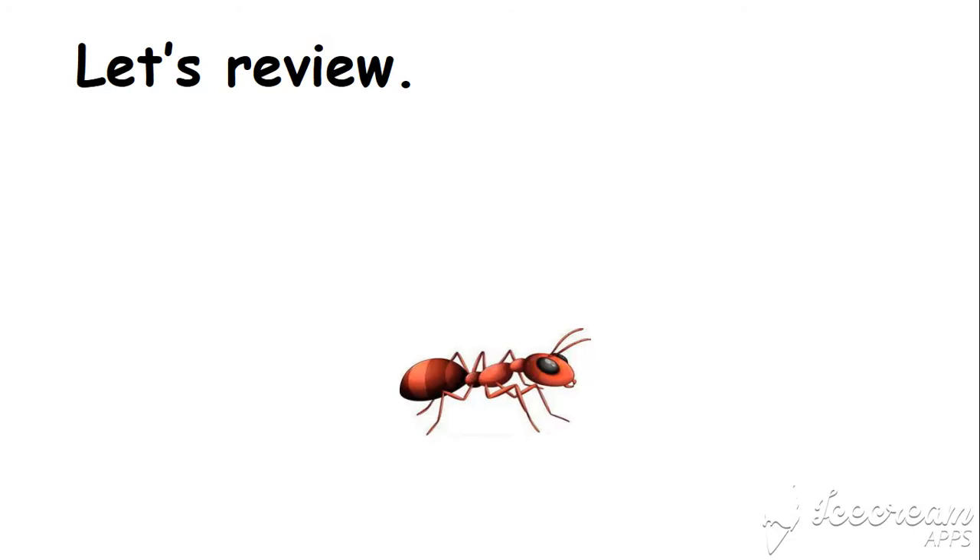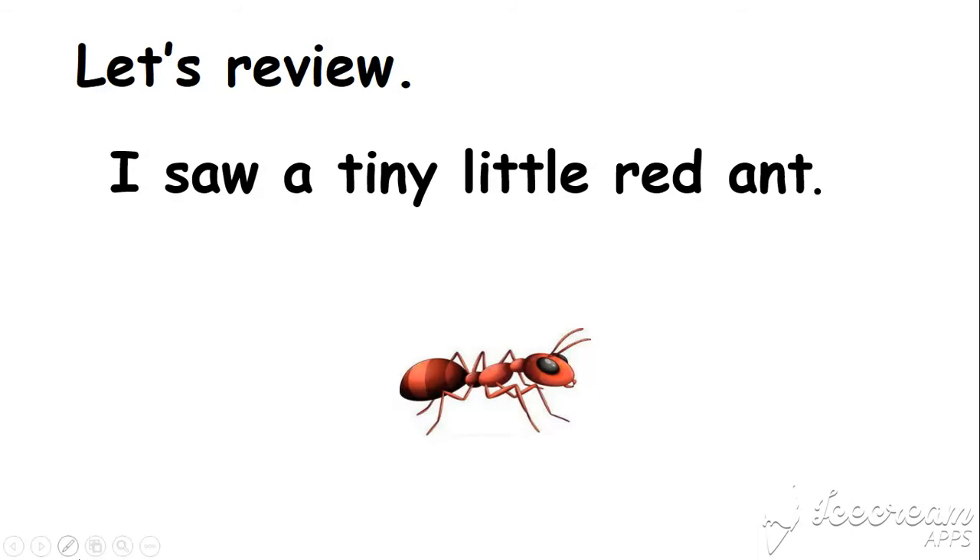Look at the tiny ant. Now read the sentence with me and focus on the word: I saw a tiny little red ant. Very good.